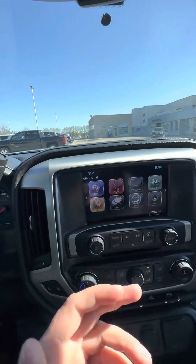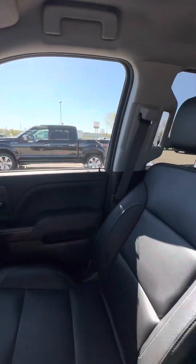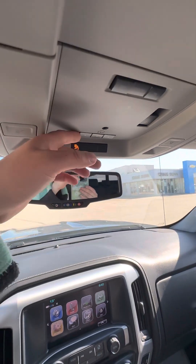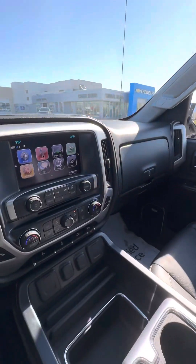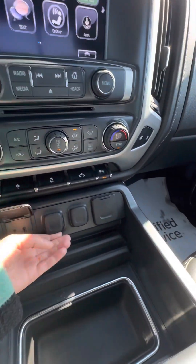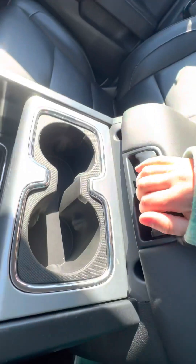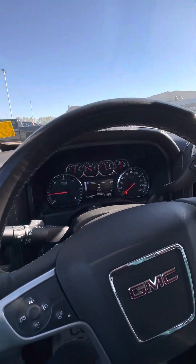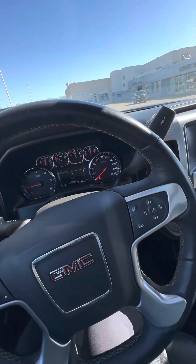SiriusXM capability. You're able to get the MyGMC app which has a lot of nice features like starting and stopping your truck from your phone. Universal home remote out there, tons of charging options. As stated, very nice clean truck. Eager to hear what your thoughts are and see what your trade looks like. Hope you're having a great Friday and can't wait to chat with you soon. Bye for now.